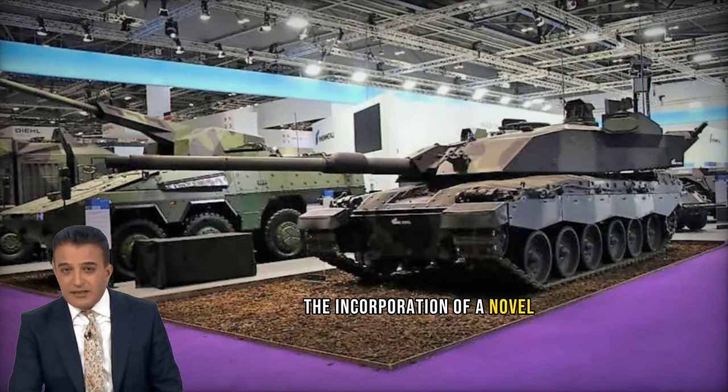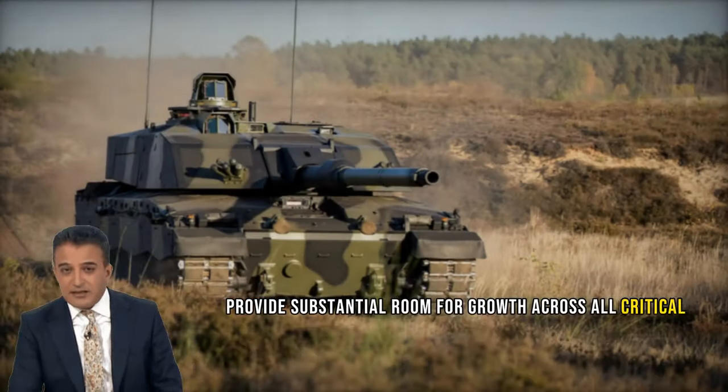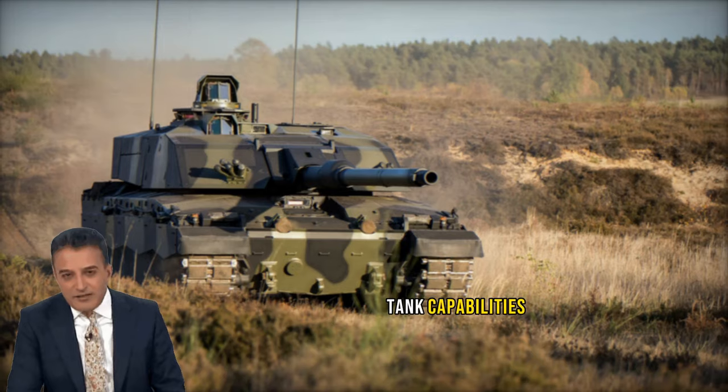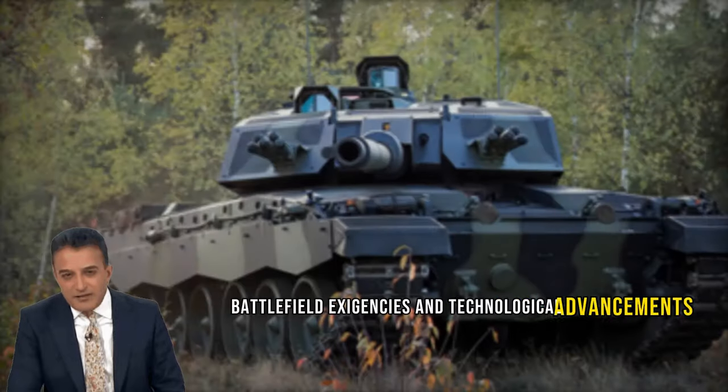The incorporation of a novel physical, electronic, and electrical architecture provides substantial room for growth across all critical areas of main battle tank capabilities, ensuring the Challenger 3 remains adaptable to future battlefield exigencies and technological advancements.